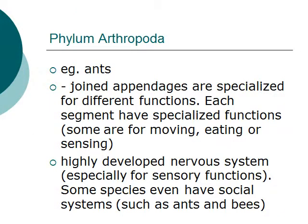The phylum Arthropoda consists of members such as ants. One distinctive feature of this phylum is that the organisms contain joined appendages that are specialized for different functions. Each segment has special functions such as for moving, eating, or sensing. These organisms usually have a highly developed nervous system, especially attuned for sensory functions. Some species even have deep social network systems, such as the ones with plants, ants, and bees.